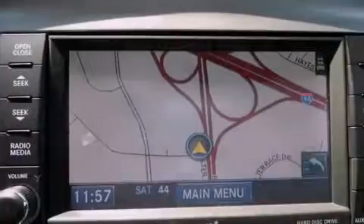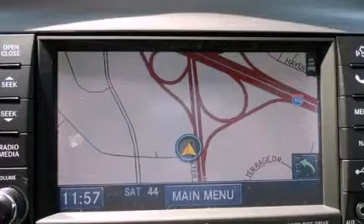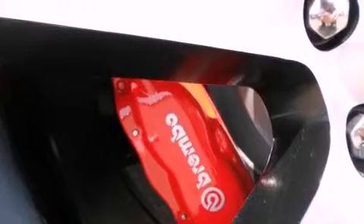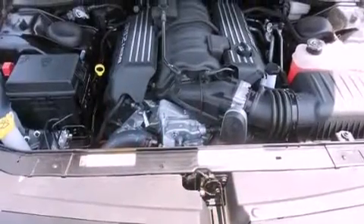The following features are also included: solar-controlled glass, air conditioning with automatic climate control, cruise control, a leather-wrapped shift knob, performance tires, a Sentry key theft deterrent system, a chrome grille, disc brakes with an anti-lock braking system, heated side-view mirrors, and a rear spoiler.